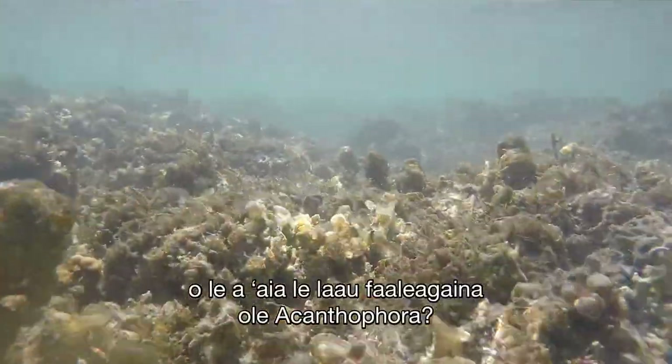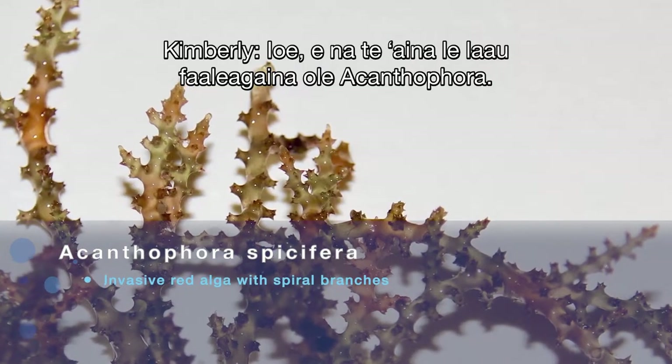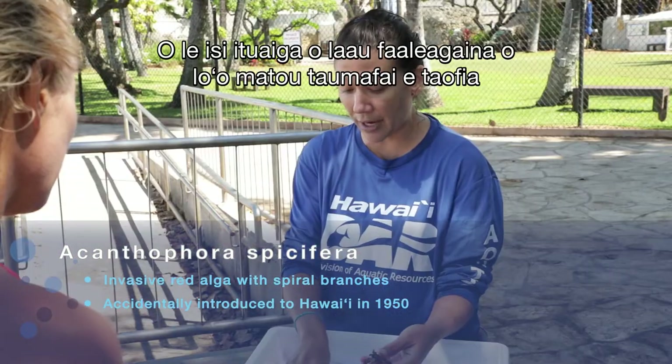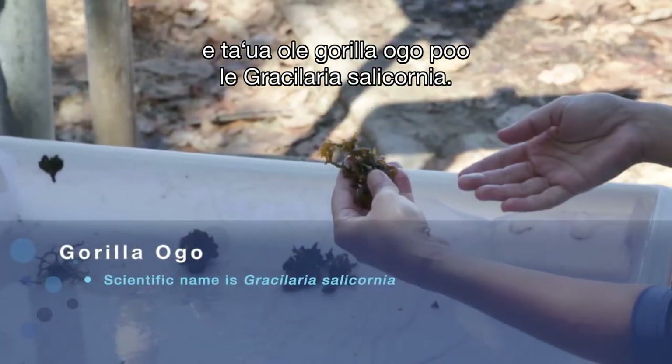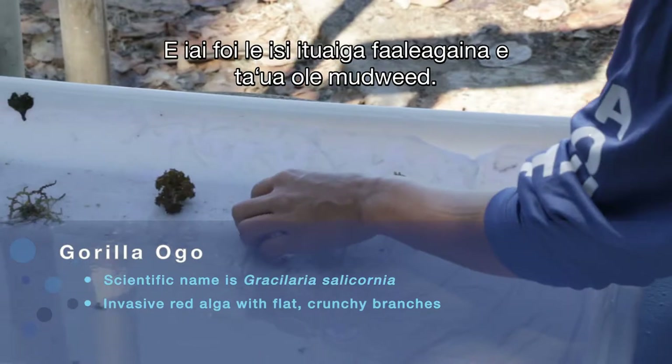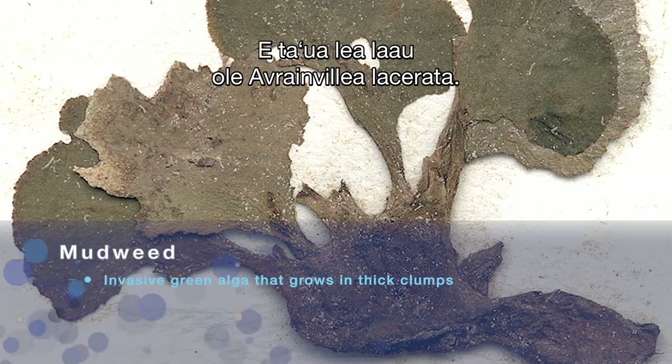The urchins eat the invasive acanthophora. The other algae we're targeting is Gorilla ogo, or Gracilaria salicornia. There's also another invasive called mudweed, Avrainvillea lacerata. Unfortunately, this isn't the favorite of any herbivore, which is why it can be pretty impactful.